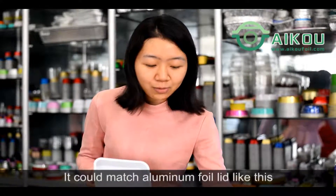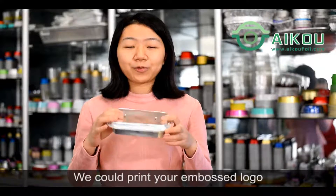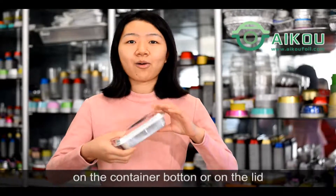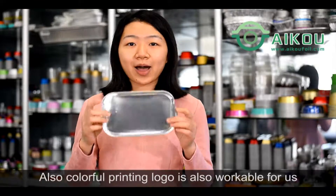It could match aluminum foil needs like this. If you would like to show your company logo on this product, we could print your in-box logo on the container buttons or on the lid. Also, colorful printing logo is also workable for us.